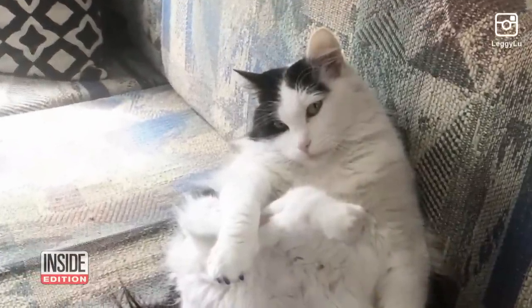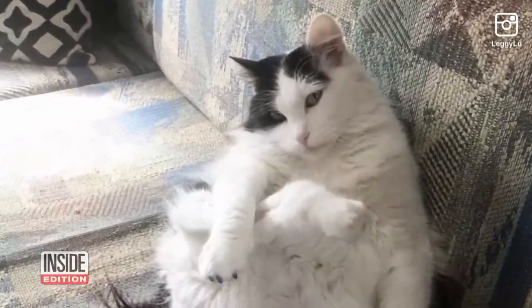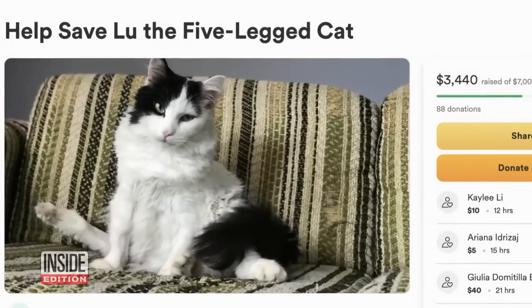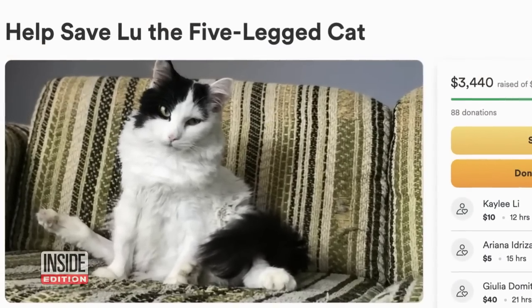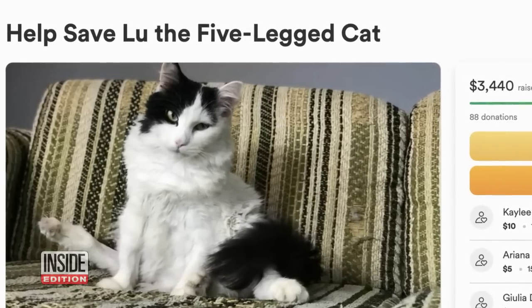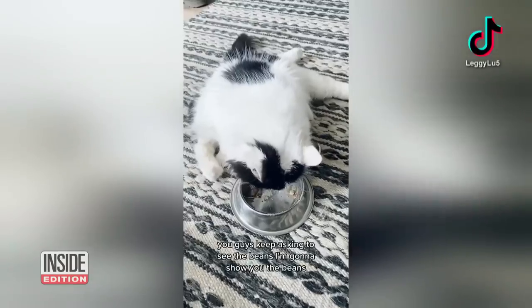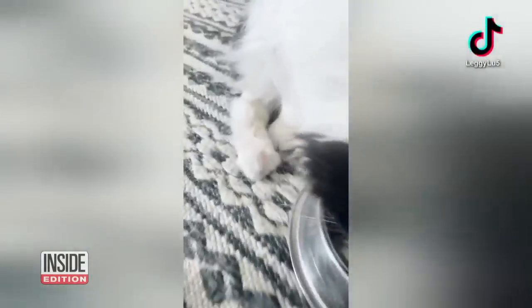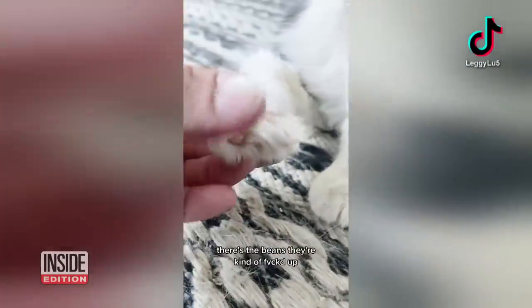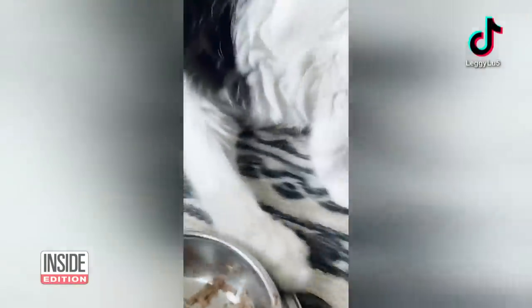Lou's vet visits are adding up. I've probably spent about $2,500, and I was able to cover that with some of the money from the GoFundMe, which was amazing. And they're about to get more expensive. The big thing is surgery to have her mammaries removed. After the surgery, she'll have to have chemo, just to sort of get anything that might be left. And I don't even know how much that costs.